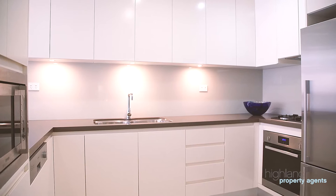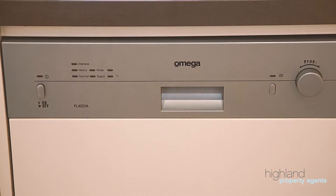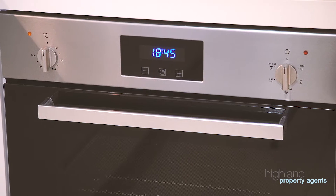The gourmet kitchen is complete with stainless steel appliances and stone benchtops, and flows to the living and dining areas.